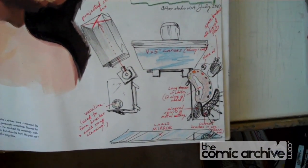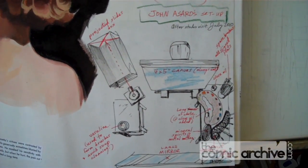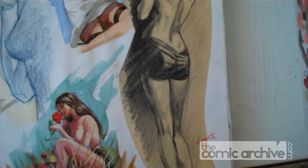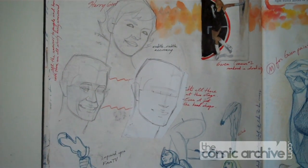I was trying to work out the new arrangement for my painting area right here, which we'll show you in a little bit. Head practice, head practice.